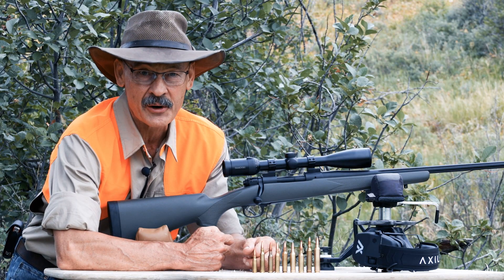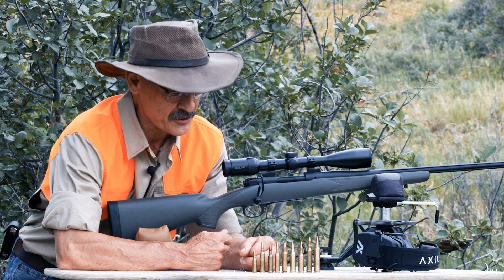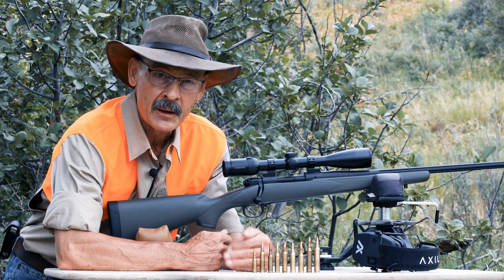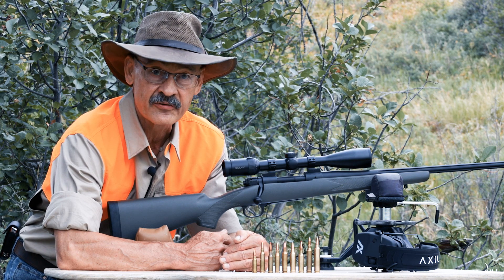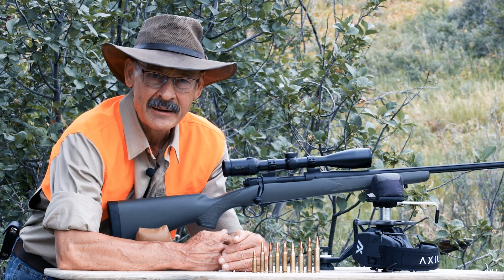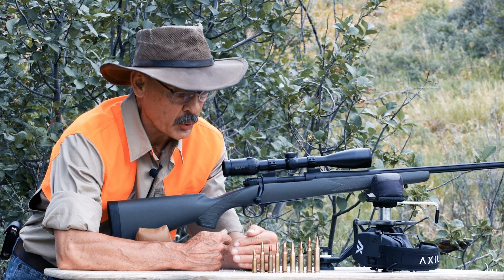6.5s have gone crazy in the last 10 years or so, justifiably I think. It's a good medium caliber cartridge that is effective for deer and even elk, and some guys will even use it on moose. It's mostly about the bullet construction and where you put that bullet.